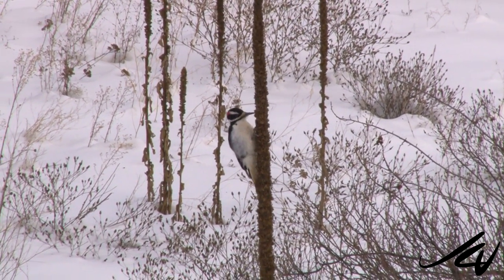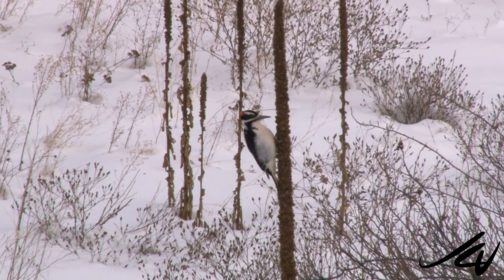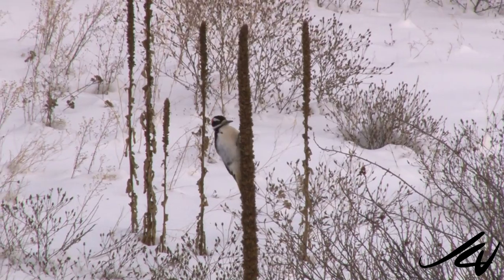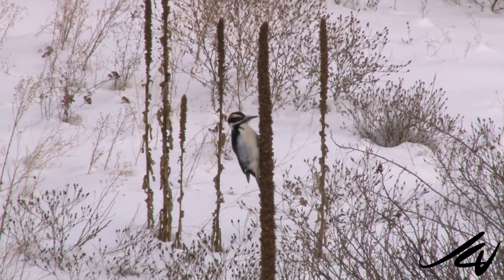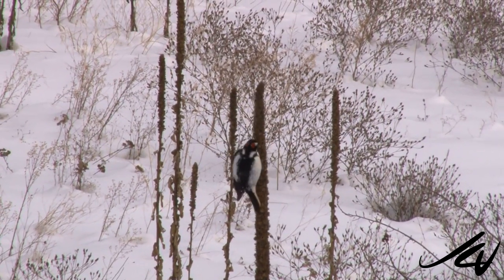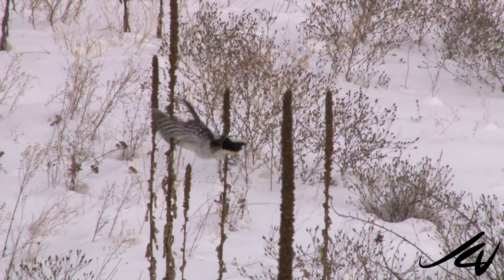And still in the background, you can hear the traffic whizzing by. Now he's going to fly off to another branch but do the same thing.